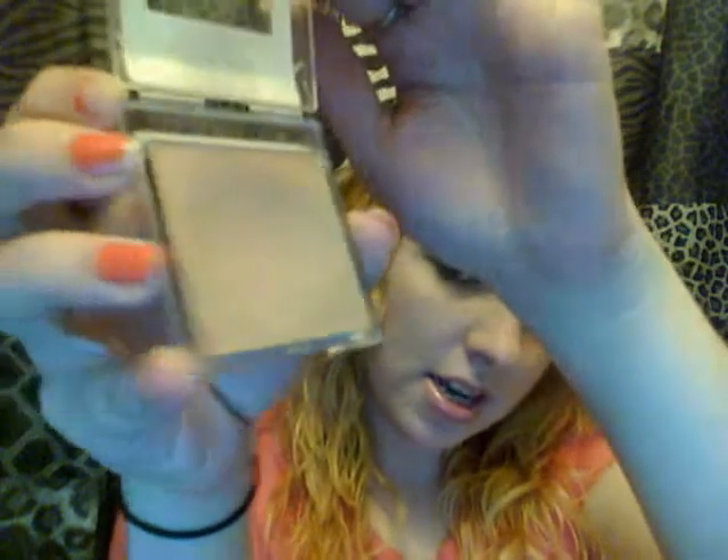Next is my Mary Kay Ivory One Cream to Powder Foundation. It comes in a little case, pops open, and you can tell I've put a big dent in it. I use this every day. I prefer it over my liquid foundation, which I save for TV appearances, filming, or hosting Mary Kay parties when I wear a lot more makeup.